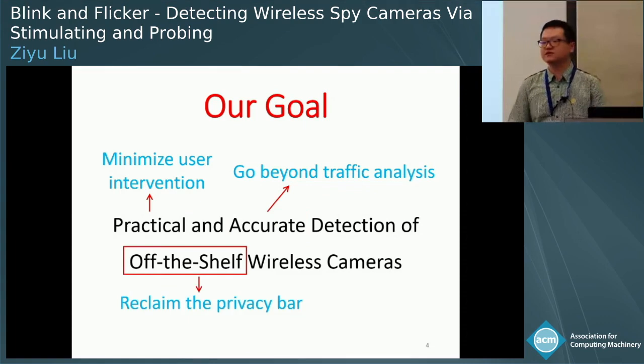It's worth noting that our goal is not an oracle system which can detect all kinds of wireless cameras. Instead, we focus on detecting off-the-shelf wireless cameras because they are so prevalent. Although an adversary may use specifically engineered cameras to bypass our detector, the technical and economical bar for such cameras will be much higher.